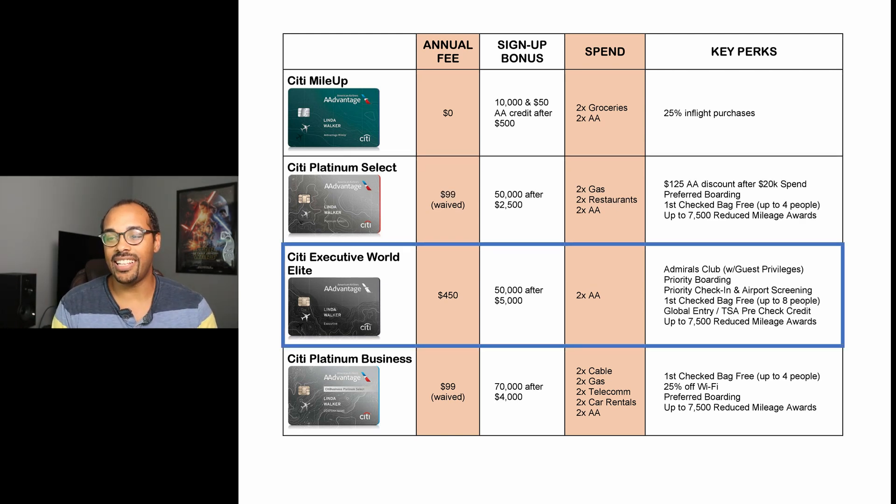The next card is the big hitter — the Executive World Elite card. This has a whopping $450 annual fee, and I'm going to say right now: totally not worth it. Sign-up bonus is 50,000 miles once you spend $5,000 in the first three months — $2,500 more spend than the Platinum Select. You get only two miles back on AA purchases. Key perks include access to the Admiral's Club with guest privileges, priority boarding, priority check-in and airport screening, first checked bag free for up to eight people, Global Entry/TSA PreCheck credit, and up to 7,500 reduced mileage awards.